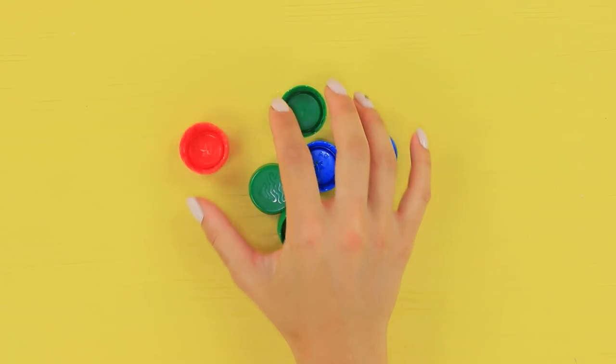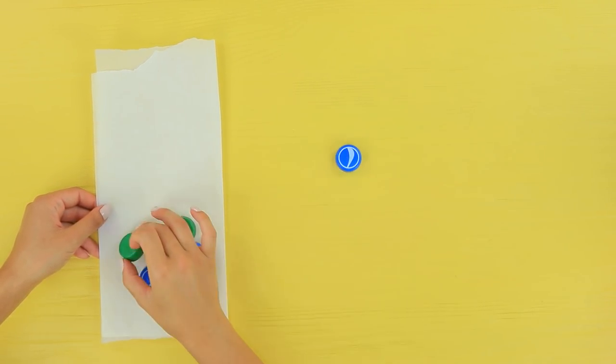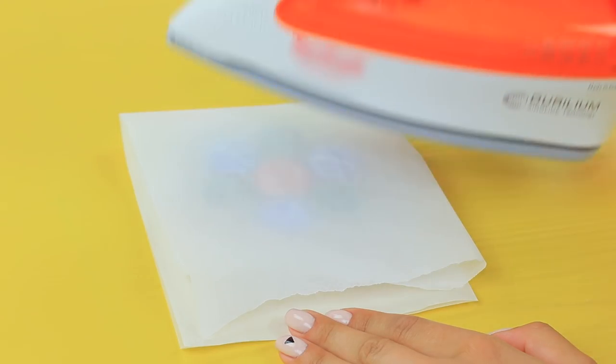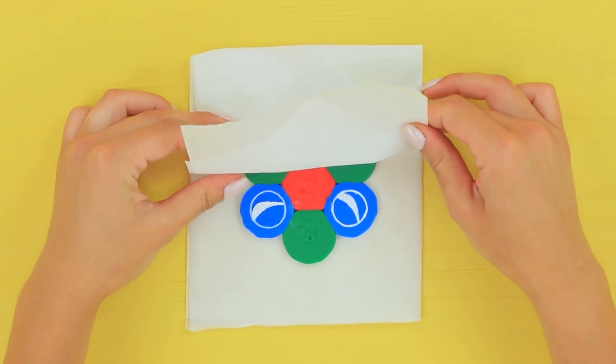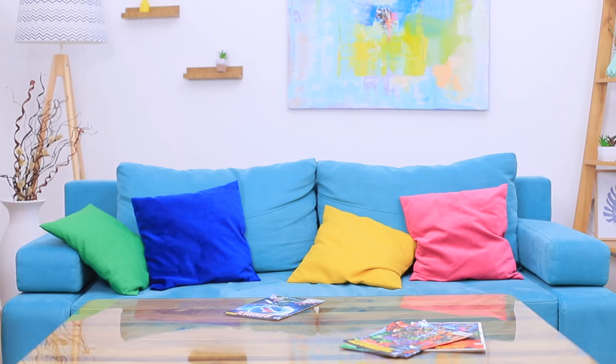Watch out! This is glass! Don't put a hot cup on it! But I can make a hot coaster! Place plastic bottle caps onto parchment paper. Shape a flower. Cover the caps with parchment paper and iron them until they are flat. Take the caps off the paper. Use the piece as a coaster for your mug. This is a great idea for reusing bottle caps! Now you can read and drink your tea without hurting the table!